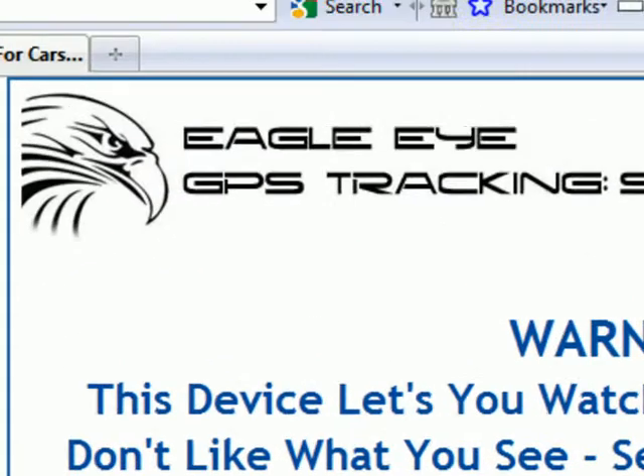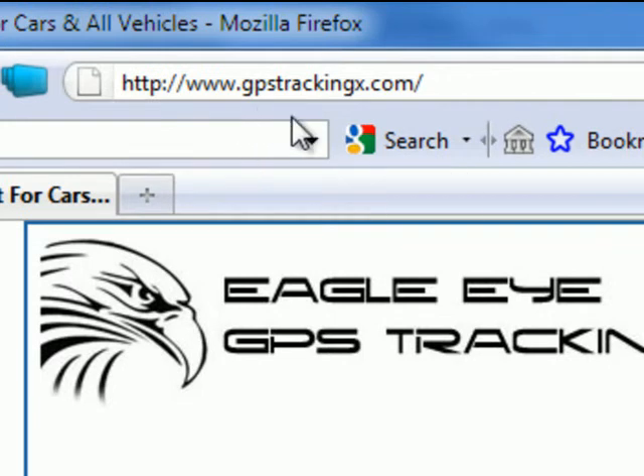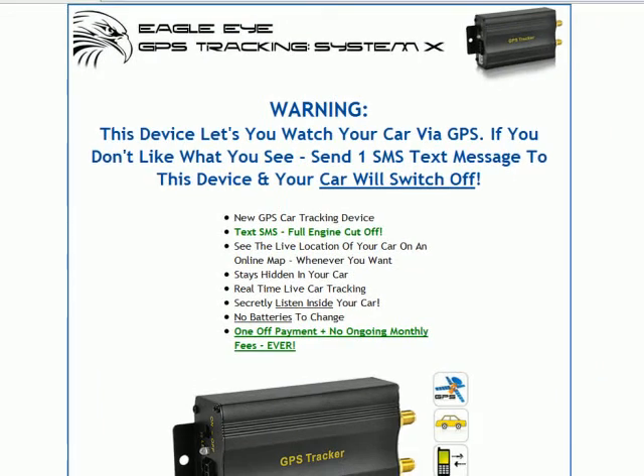This is our website. The current website that I'm on right now is GPSTrackingX.com, and that's the new site that we've just put up. What this is is an advanced GPS tracking unit for cars and all other vehicles. What I'm going to do here is take you through this main homepage of the website, just so you understand exactly what this tracking system does and how you can use it to help you if your car ever gets stolen.